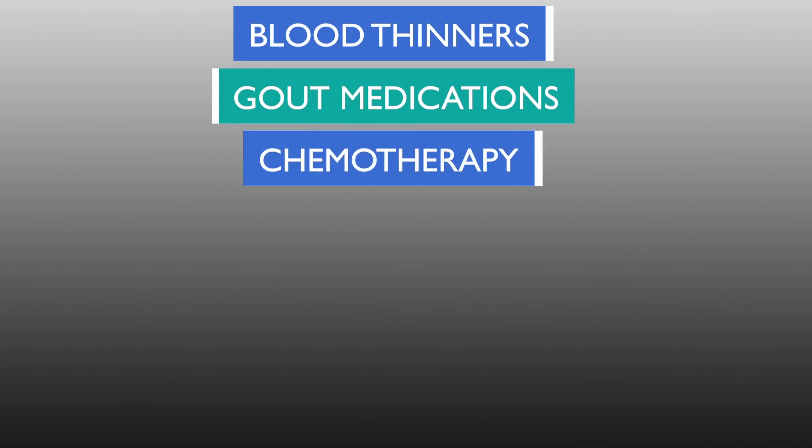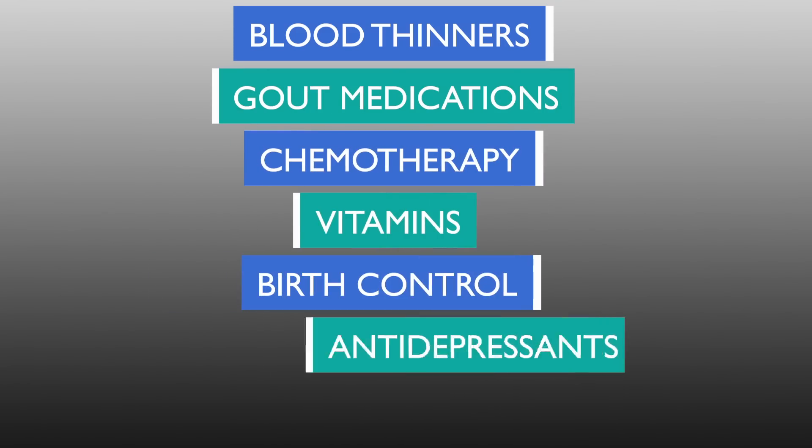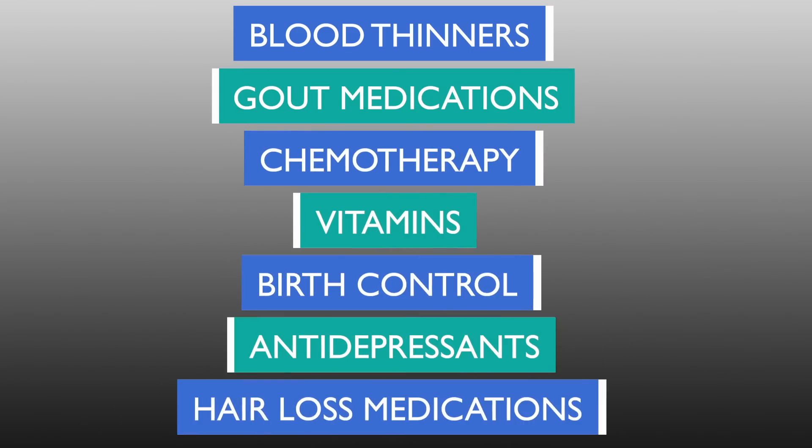People are asking about blood thinners, gout medications, chemotherapy, vitamins, birth control medication, antidepressants, and even some hair loss medications. Many of these medications list hair loss as a very remote side effect, and a lot of people are chronically taking multiple medications, so it's very easy to find hair loss listed and blame it for the hair loss you have.